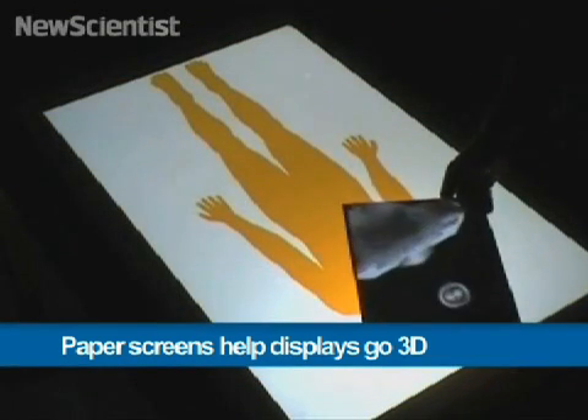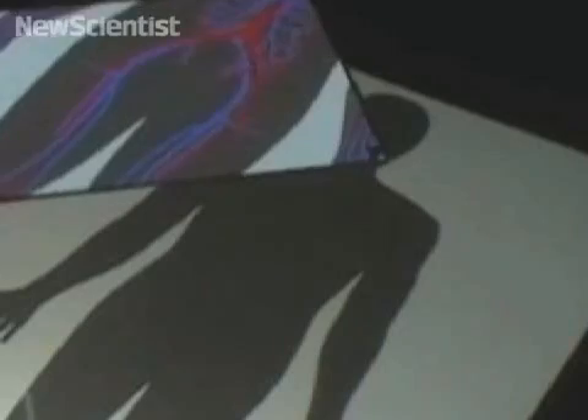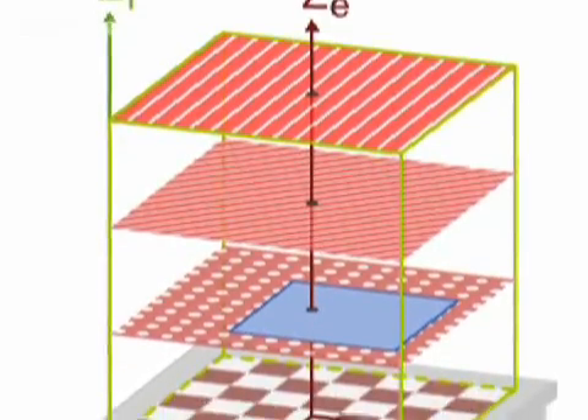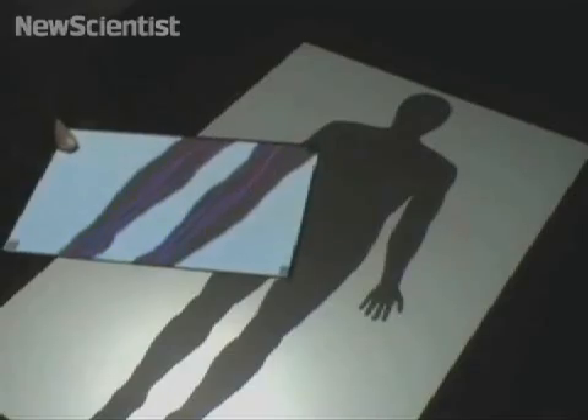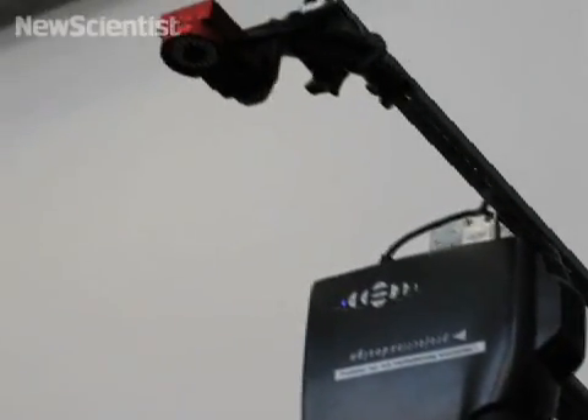Operations and medical scans could one day benefit from 3D systems like this. While a tabletop screen displays the outline of a body, several more images can be stacked in the 3D space above it. These stacked images are generated by a projector and an infrared camera above the table.